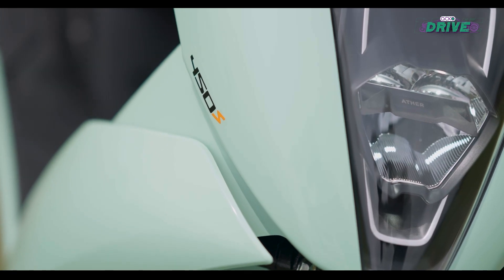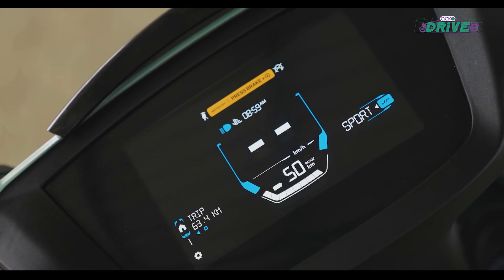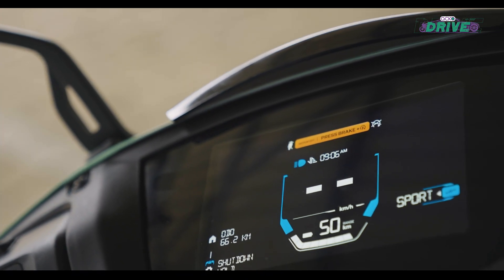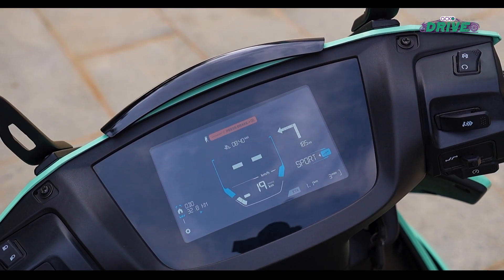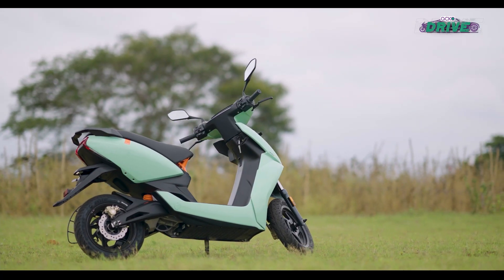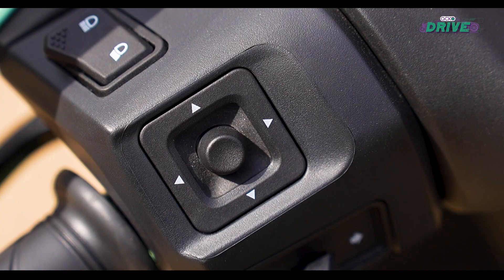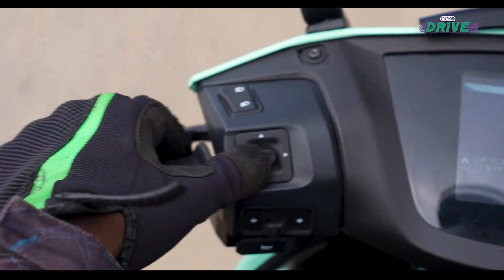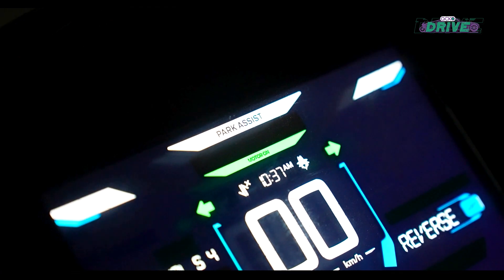To hit the right price point, Ather had to reduce a few features on the 450S. It misses out on the TFT touchscreen seen on the 450X, and even the screen brightness is lesser. However, the layout is clear and you still get navigation, although it is turn-by-turn rather than Google Maps. The 450S also gets a new switch cube to shuffle through the various menus on the console, which I personally feel is safer and offers the rider better control. There is also a new dedicated reverse button, which is convenient.